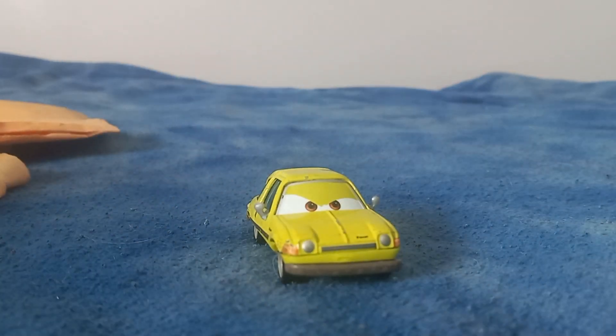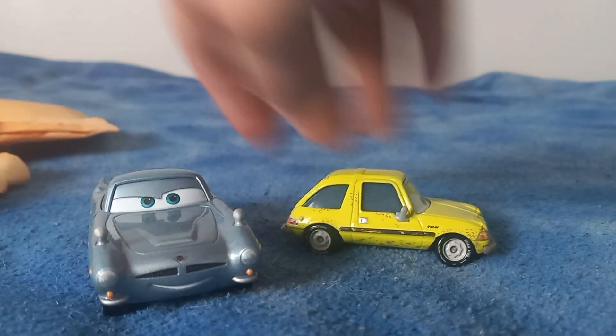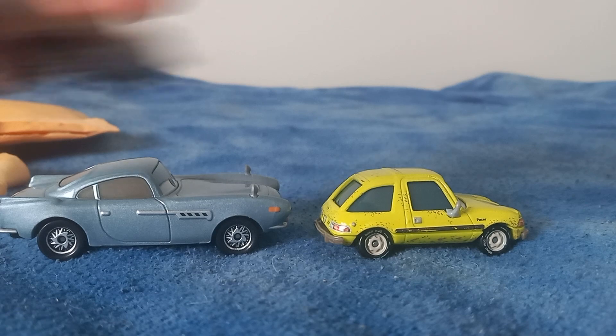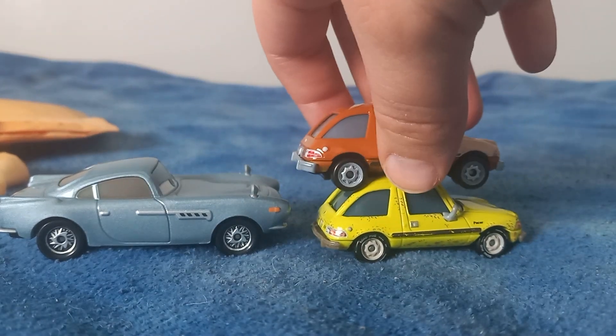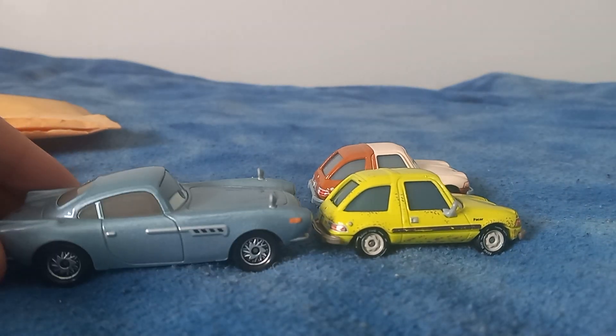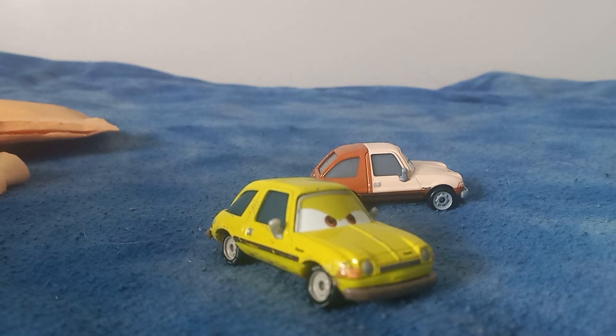Bring Acer back on — here he is next to Fin. He's also a lot lighter, I feel like, compared to Tubs from last year.